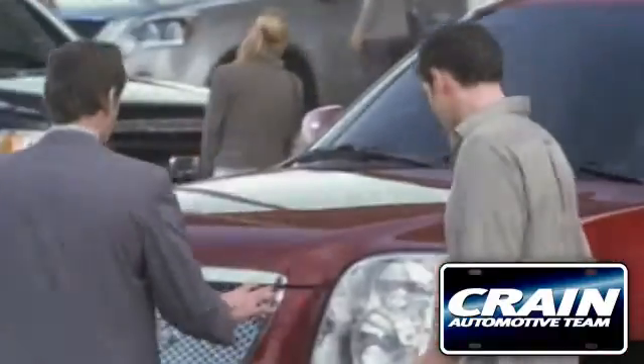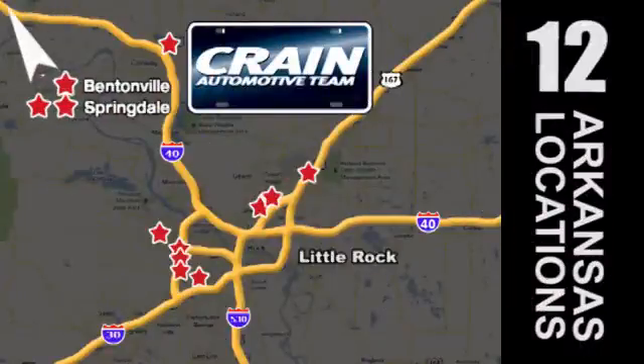Visit us anytime at craneteam.com. Go, go, go — Craneteam's got them. Craneteam.com.